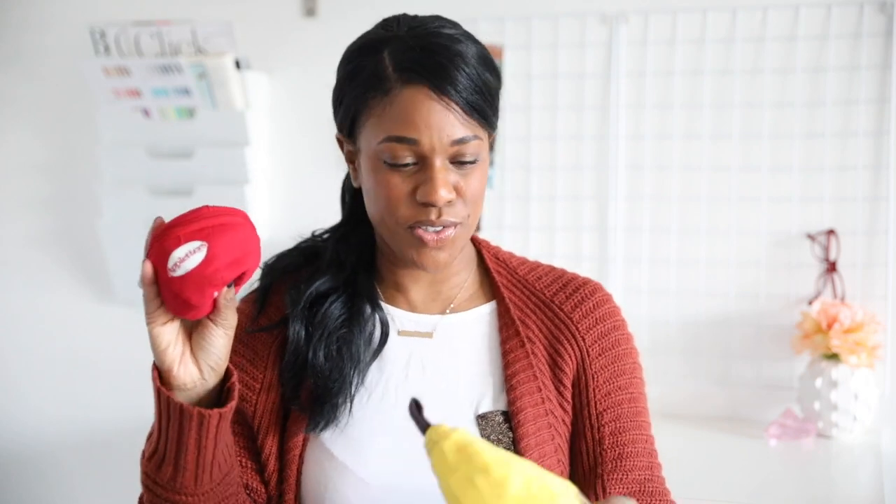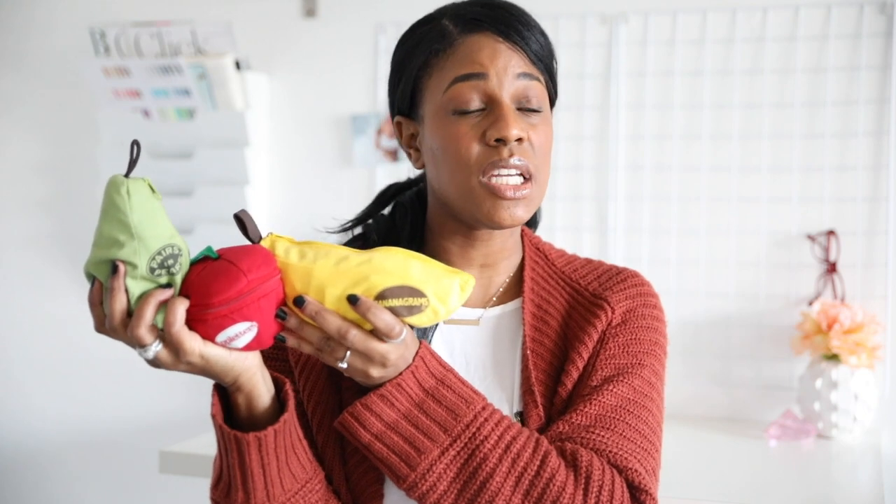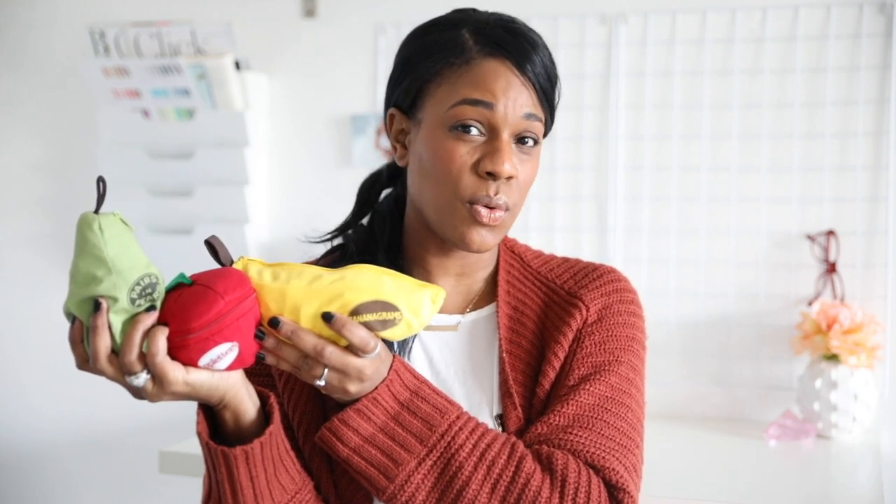The last thing, along with our iPad, is our letter tiles — our Appletters, our Bananagrams, and our Pairs in Pears. So we brought along all of our letter tiles and we've been using them quite a bit lately. They have been such a big deal for spelling and sentence structure. We have punctuation cards that we use in conjunction with our letter tiles, and so we've been doing lots of spelling, sentence building, and storytelling using our letter tiles, and the kids have really been enjoying that.